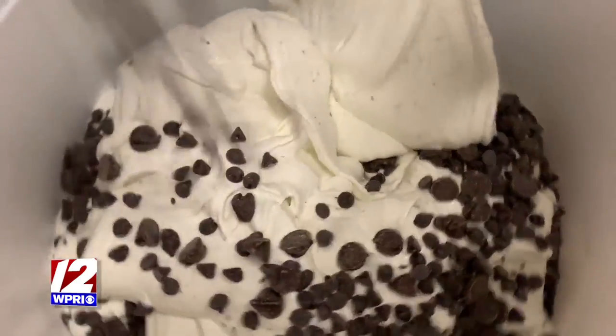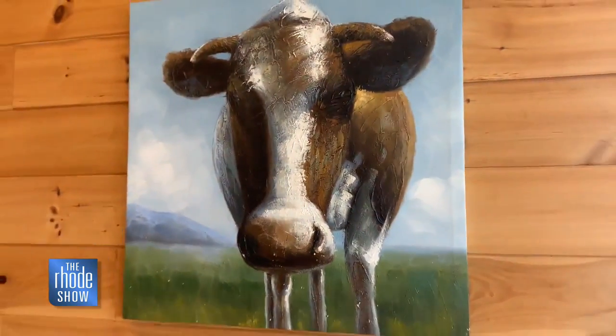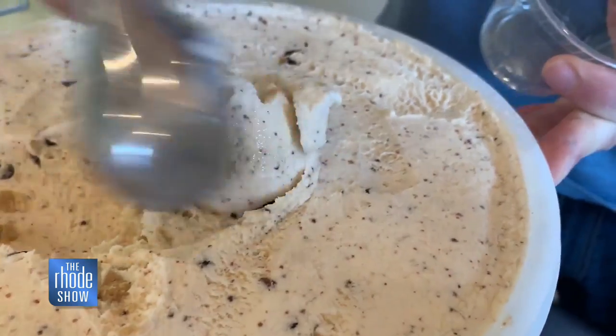Who doesn't love ice cream? So good, so fresh. The dairy right from the cows, 200 yards that way, makes all the difference.